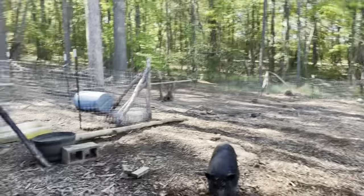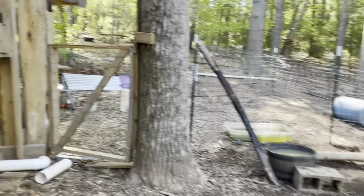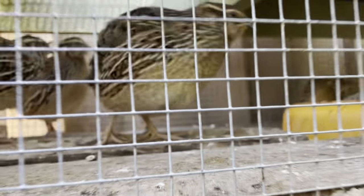Hello, pig. Let me check on the quail. Hello, quail babies. They're probably thirsty — looks like they drank all their water.